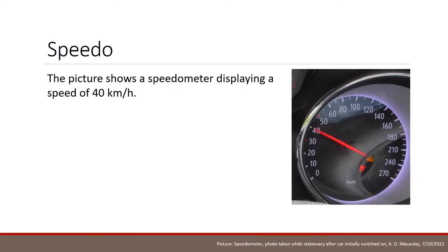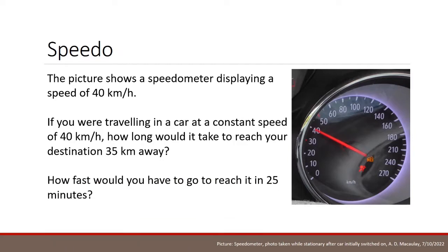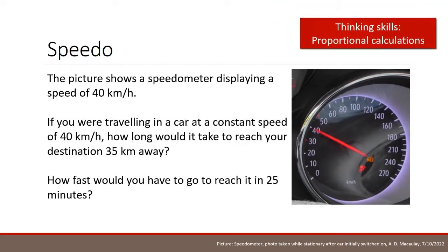Here's a picture of a speedo displaying a speed of 40 kilometres per hour. If you were travelling in a car at a constant speed of 40 kilometres an hour, how long would it take to reach your destination which is 35 kilometres away? To answer this question we need to do a bit of proportional thinking. If you're going 40 kilometres per hour, every hour you go 40 kilometres. In half an hour, you'd go 20 kilometres. Since 35 kilometres is between 20 and 40, obviously it'll take somewhere between half an hour and one hour, and that's a good approximation.